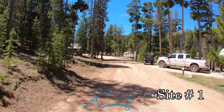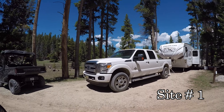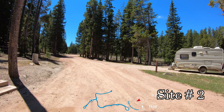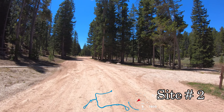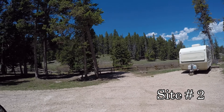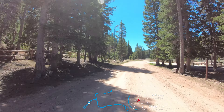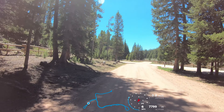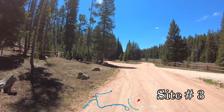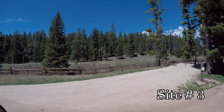We're at the North Tongue Campground in the Bighorn National Forest. We're about a mile off of US Highway 14A, near the junction of 14A and US Highway 14. Camping fee is $18.50 per night. Camping limit is 14 days.